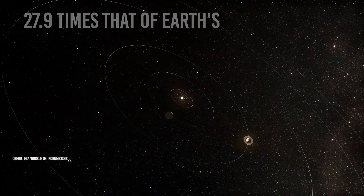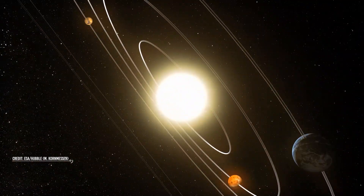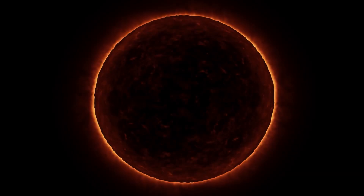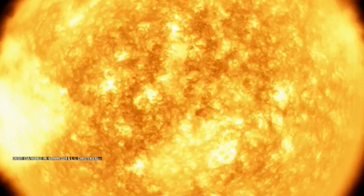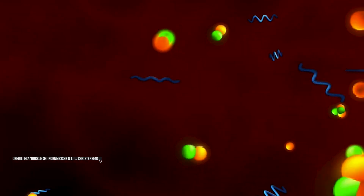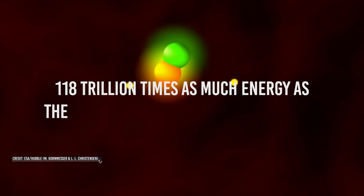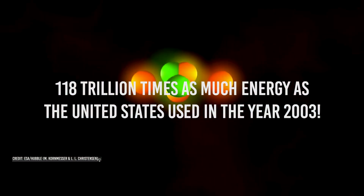Astronomers found a way to quantify the energy coming from the Sun. What they discovered is unbelievable. The Sun is an enormous ball of energy. The Sun's core is under a lot of pressure — because of this, hydrogen atoms are constantly colliding with each other at great speeds, fusing to form helium and releasing energy. Lots of these collisions occur, creating an enormous amount of energy. In just one second, the Sun produces about 118 trillion times as much energy as the United States used in the year 2003.